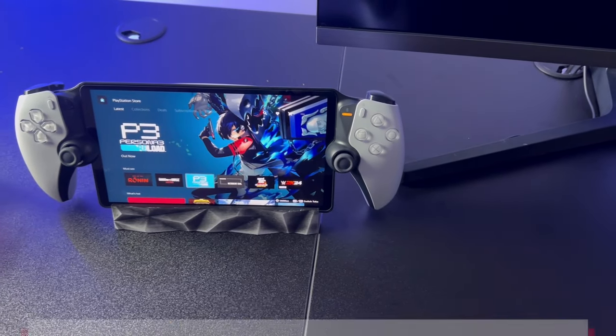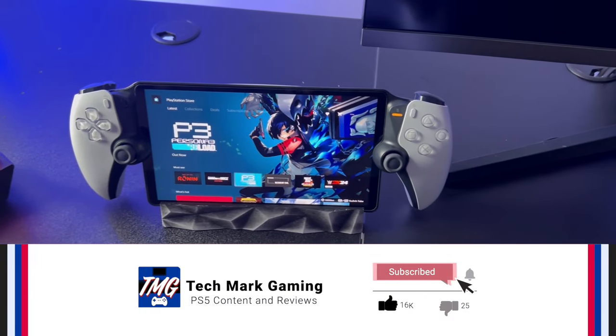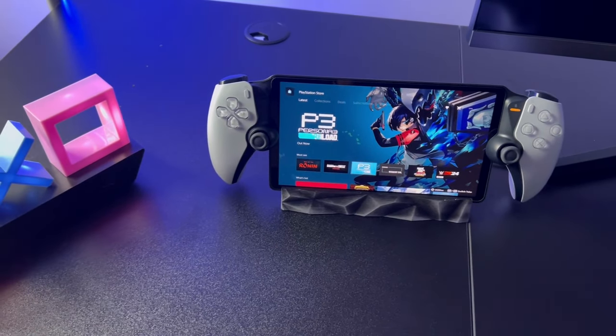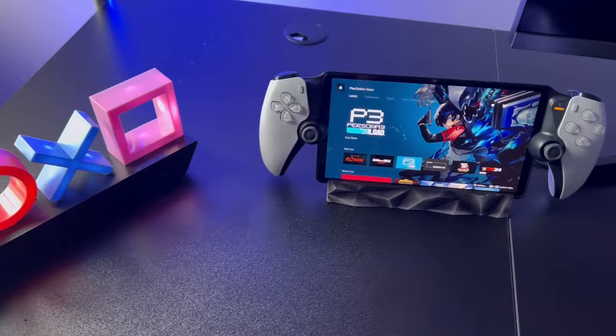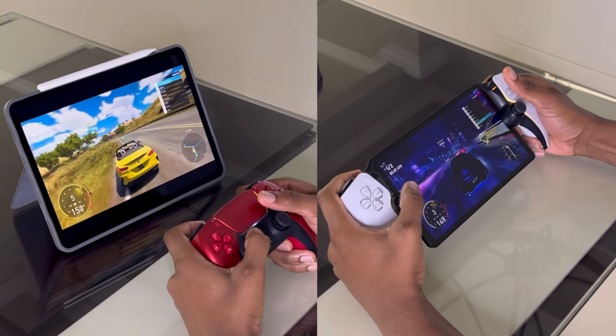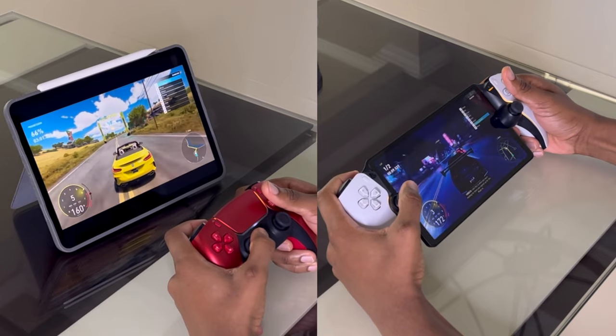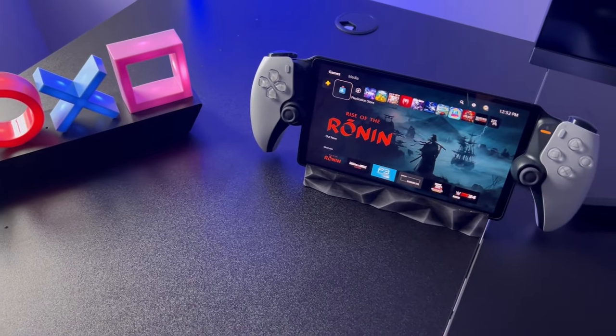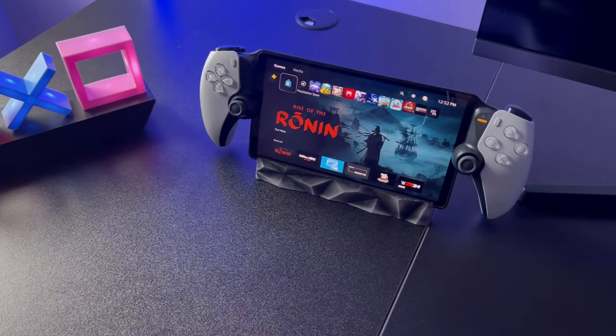If you've enjoyed this video, be sure to smash that like button, comment below and tell me what games you'd like to play on your PlayStation Portal, and subscribe to Techmark Gaming so I can be recommended to more gamers like yourself. If you want to know how the PlayStation Portal performs against the M2 iPad Pro, be sure to check out the card above so I can tell you the cons and benefits of both devices for remote play. I'll see you guys in the next one — take care, deuces.